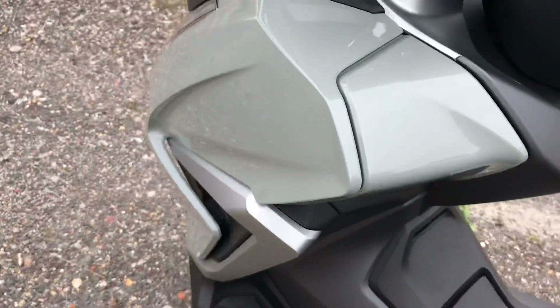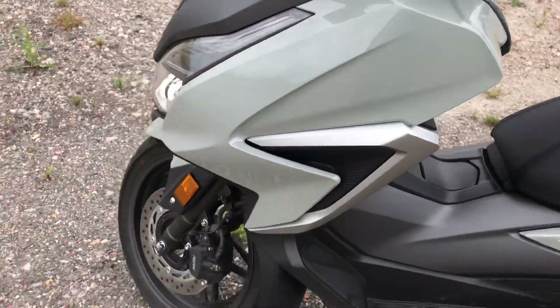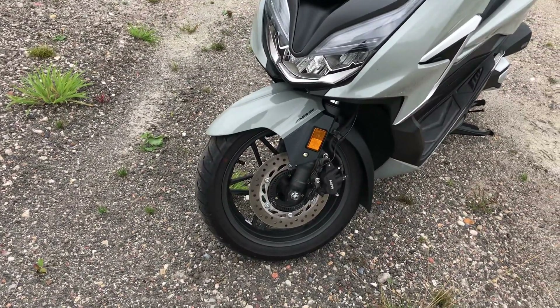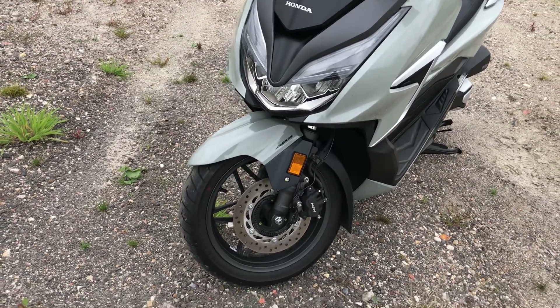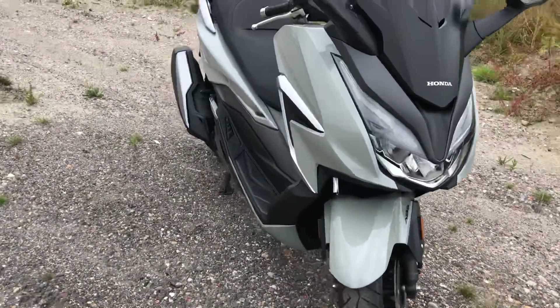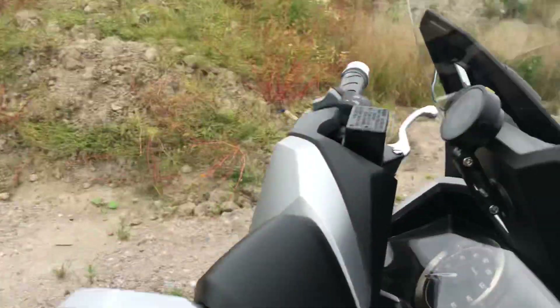The brakes are more than adequate for a scooter that goes about 80 miles an hour. As a scooter rider, you use the rear brake a lot more than you would on a motorbike, and when you combine front and rear it's perfectly adequate.